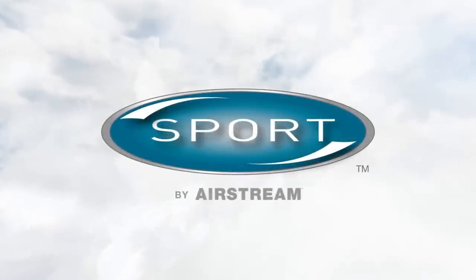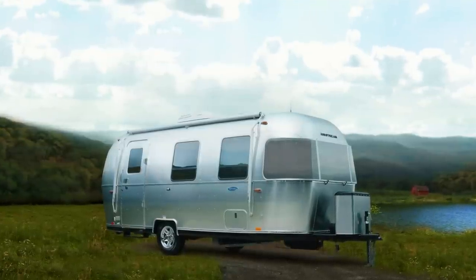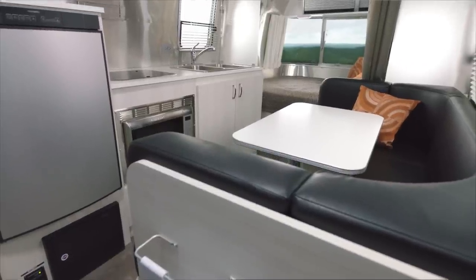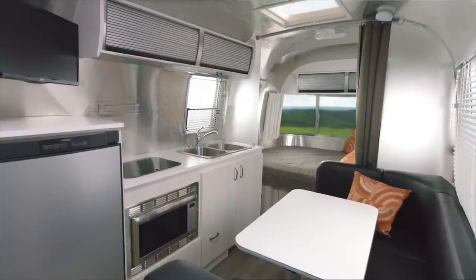The Sport is everything you love about Airstream — modern, deceptively spacious, easy to handle, and surprisingly well-equipped for a travel trailer its size. In the Sport, you'll find equal parts style and substance in a compact aluminum package that's ready to go when you are.